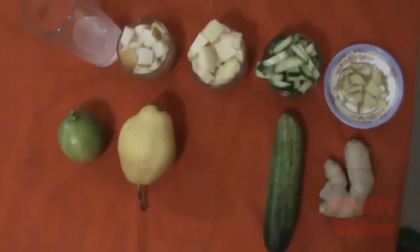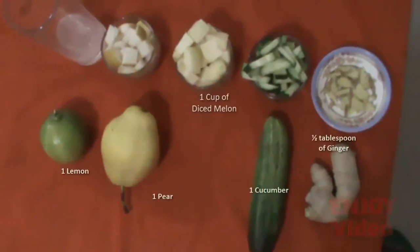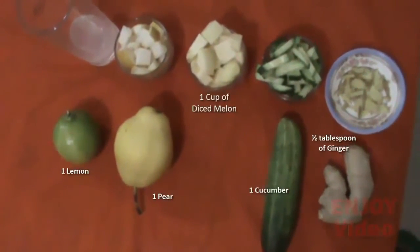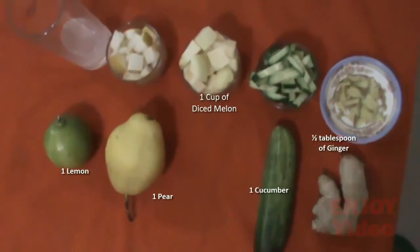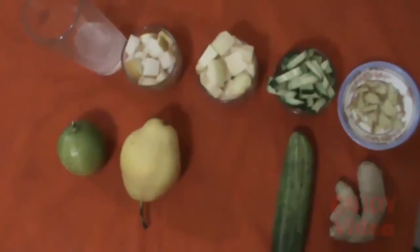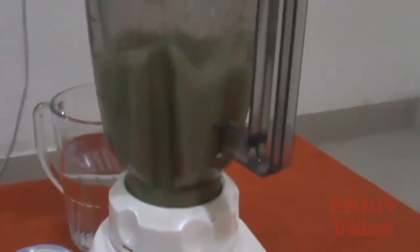Now take one cup of finely diced melon, one cucumber, one pear, one lemon, one half tablespoon of ginger, water, and a blender or mixer. Here's how to prepare: cut all the ingredients, slice the ginger, cucumber, melon, and pear, squeeze the juice from the lemon, put everything into a blender and mix well until you get a nice smooth mixture.